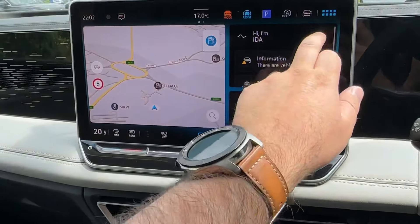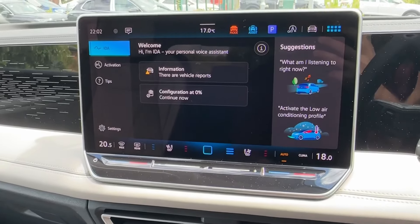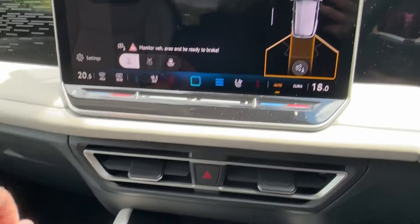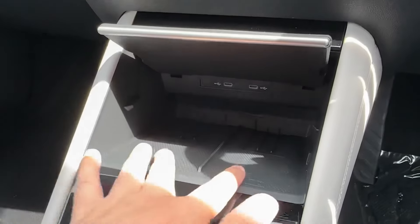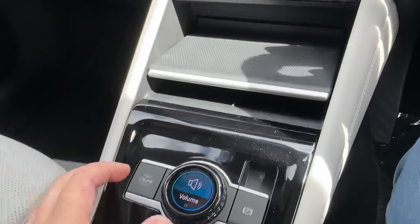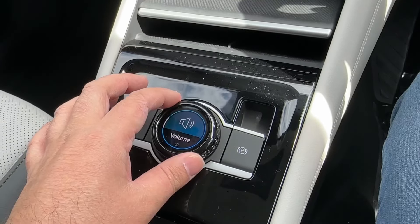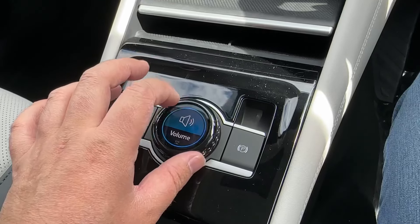Other great features also incorporate the IDA information system, which can come in incredibly handy. Helping you park is an area view camera with front and rear audible and visual sensors, as well as park assist. Twin wireless induction chargers are also available for your devices, as well as this new innovative rotating dial which can operate music and drive modes.